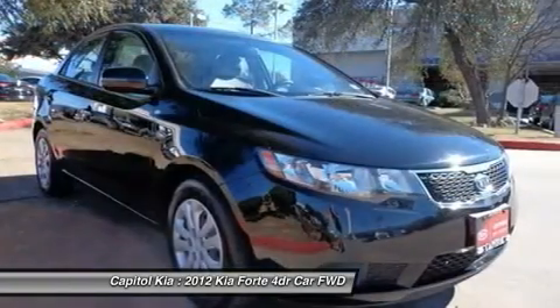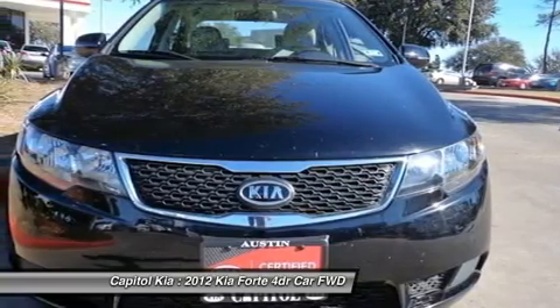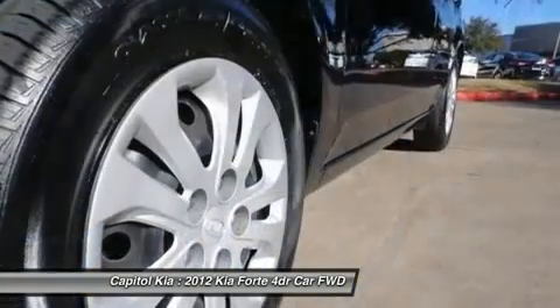This Kia includes standard paint stone, seat trim, with no factory installed optional equipment available from Kia. Contact local dealer for additional option information. Ebony black pearl. More information about the 2012 Kia Forte: